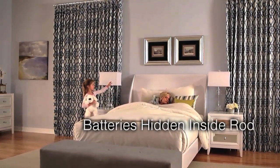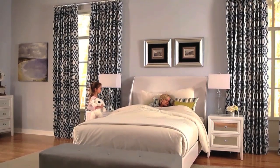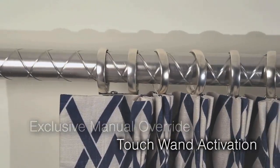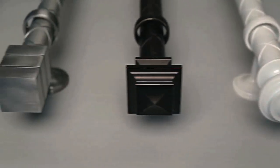Q-Motion's exquisite motorized drapery rods can be yours. Quiet with no unsightly wires and external motors, we've engineered a sophisticated, battery-operated drapery rod. Open or close draperies with our remote control or with our exclusive manual override feature, touch wand activation. Drapery rods and finials come in six style options with six finishes available.